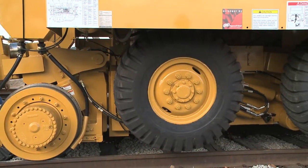Our equipment is bimodal. It has rubber tires, so you can drive it on pavement and hard surfaces.